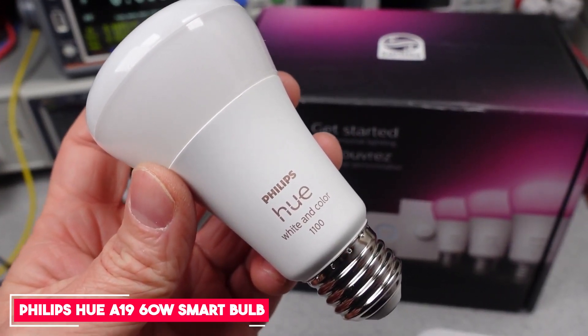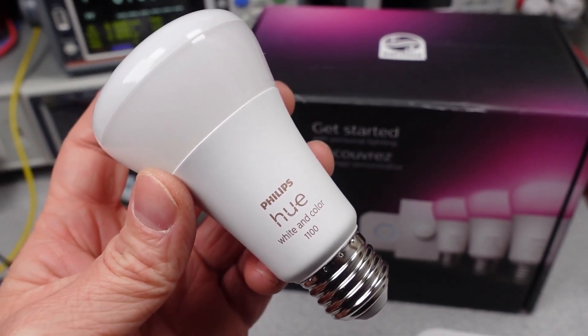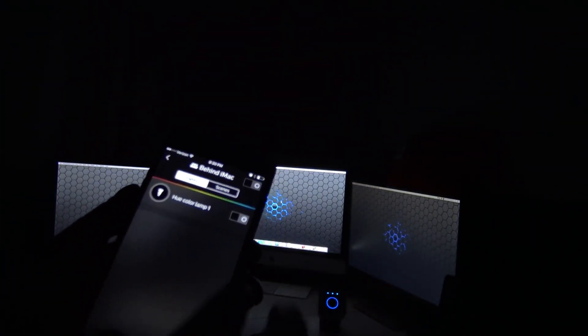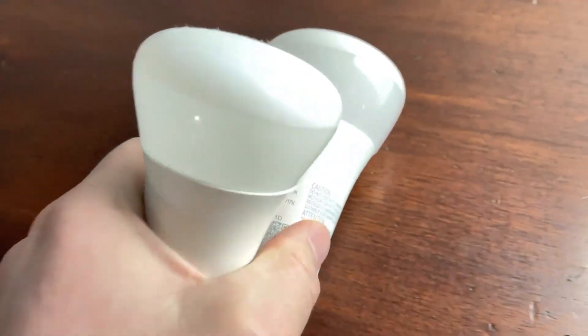Number 2: Philips Hue A19 60-Watt Smart Bulb. The Philips Hue A19 60-Watt Smart Bulb gives you a ton of customization from a bright and power-efficient bulb that's also incredibly flexible. This Philips Hue White and Color A19 Ambience Bulb is a 75-watt equivalent bulb that can put out 1,100 lumens of brightness, making it a capable addition to any room that needs high visibility.